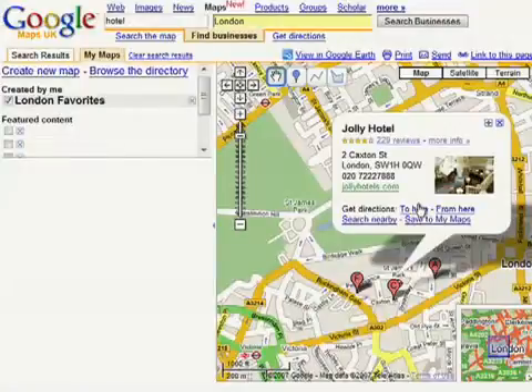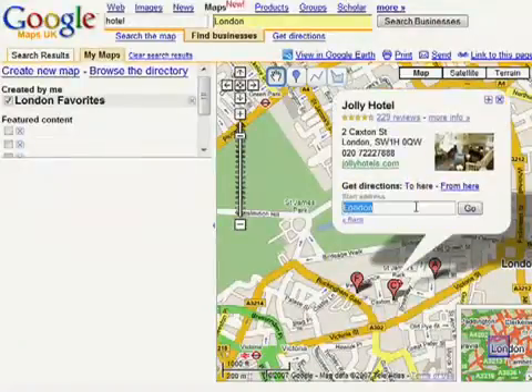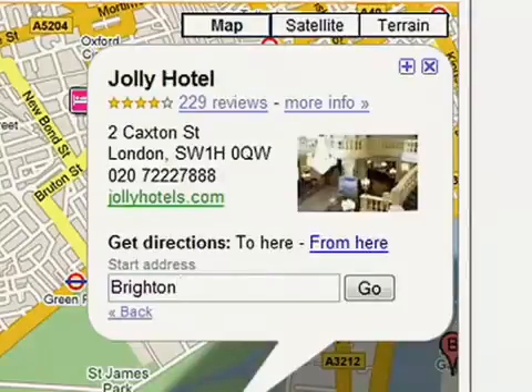Once you've found your hotel, Google Maps can give you directions by clicking on get directions to here in the info bubble. Simply type in your address of origin and hit enter to get detailed driving directions.